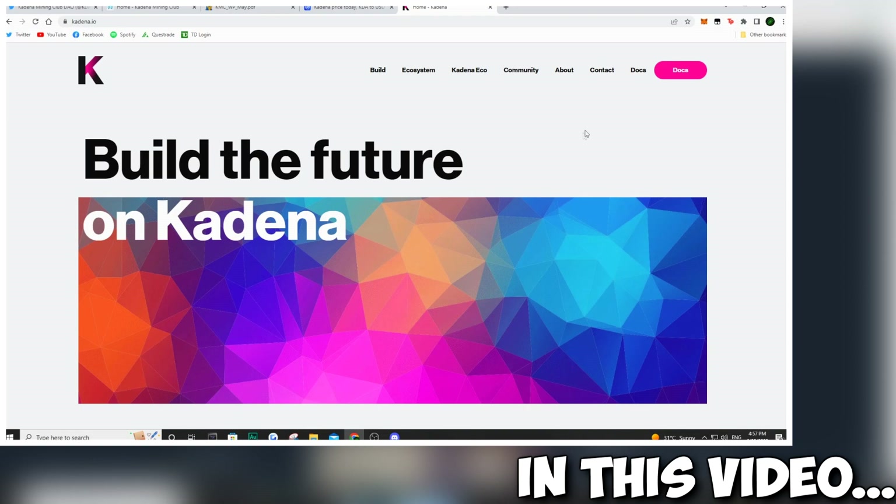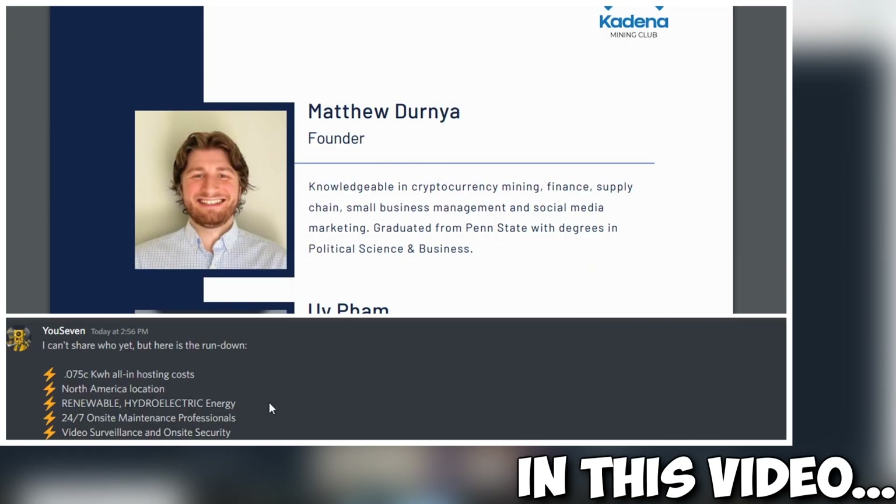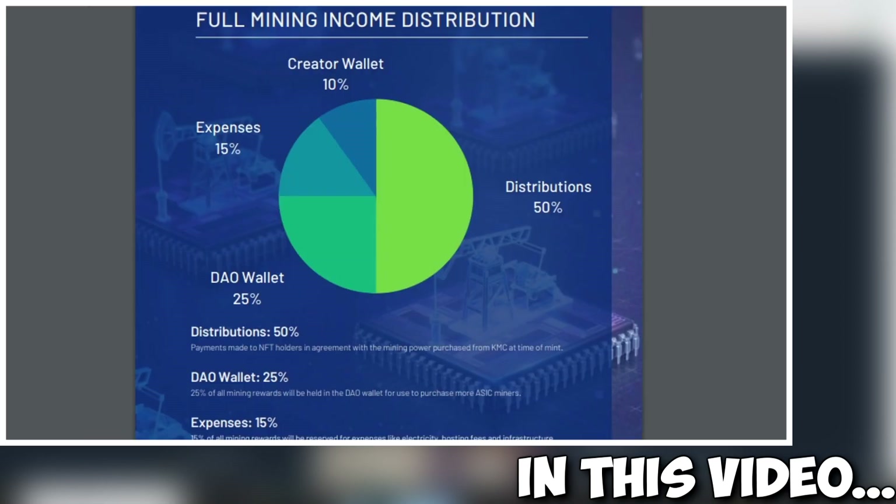In this video, we're going to be taking a look at a project that is launching in August. We are talking about a layer 1 blockchain, a native coin. We're also talking about mining and NFTs. So stay tuned and enjoy the video.